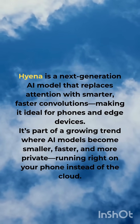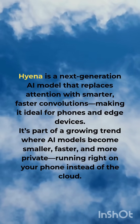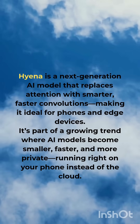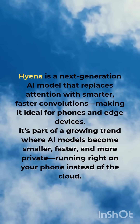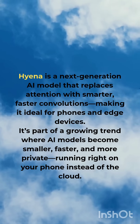Hyena is a next-generation AI model that replaces attention with smarter, faster convolutions, making it ideal for phones and edge devices. It is part of a growing trend where AI models become smaller, faster, and more private, running right on your phone instead of the cloud.